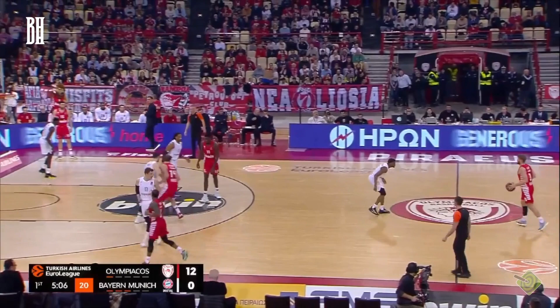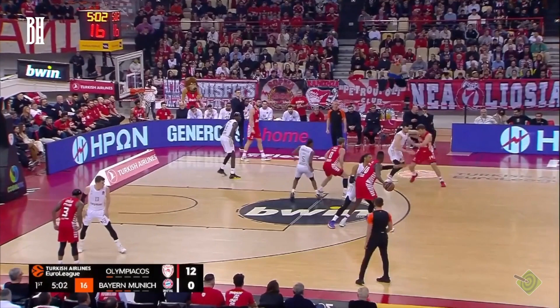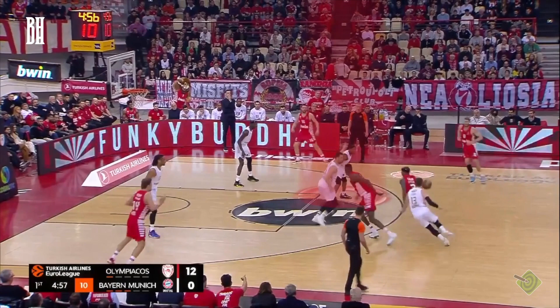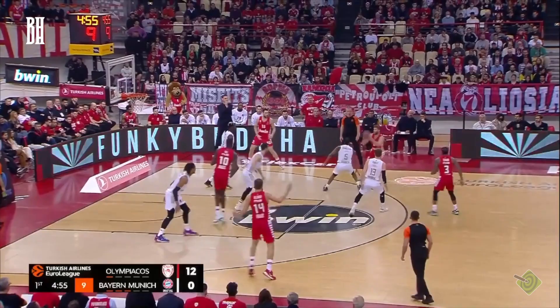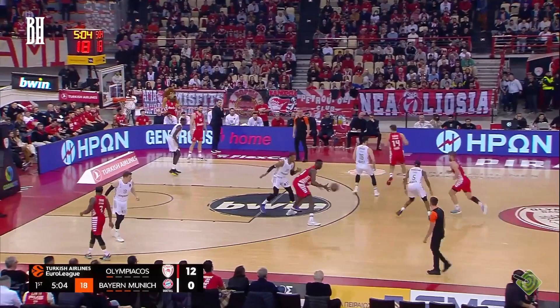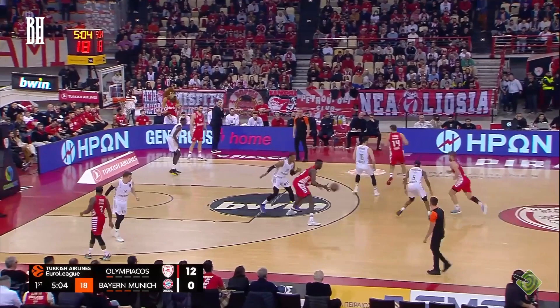Now let's examine another execution of this play from the regular season against Bayern Munich. In this instance, the defense switches on the action, prompting the Olympiakos players to reset the play with a handoff pick-and-roll action between Fall and Kanin. As the action develops, Winston attempts to stop Kanin's penetration, but in doing so, he inadvertently leaves Walk-Up wide open on the perimeter. Olympiakos quickly capitalizes on this defensive lapse, punishing Bayern Munich with a well-executed shot by Walk-Up.